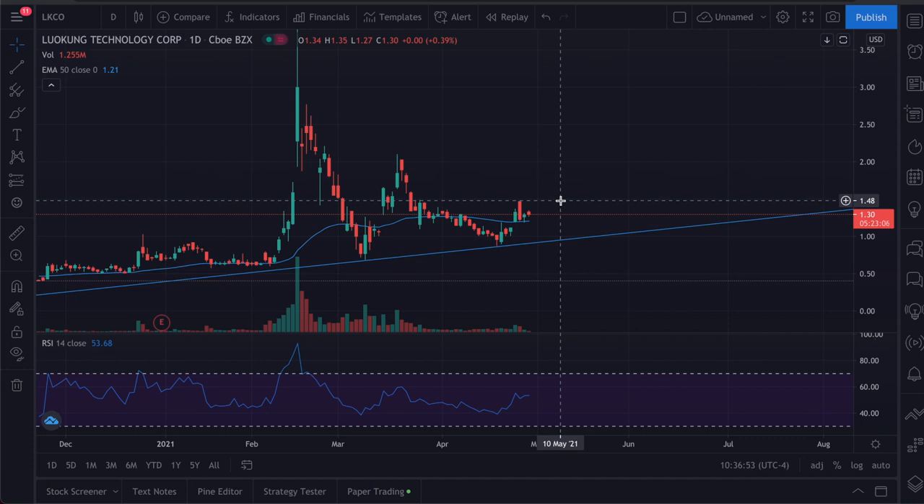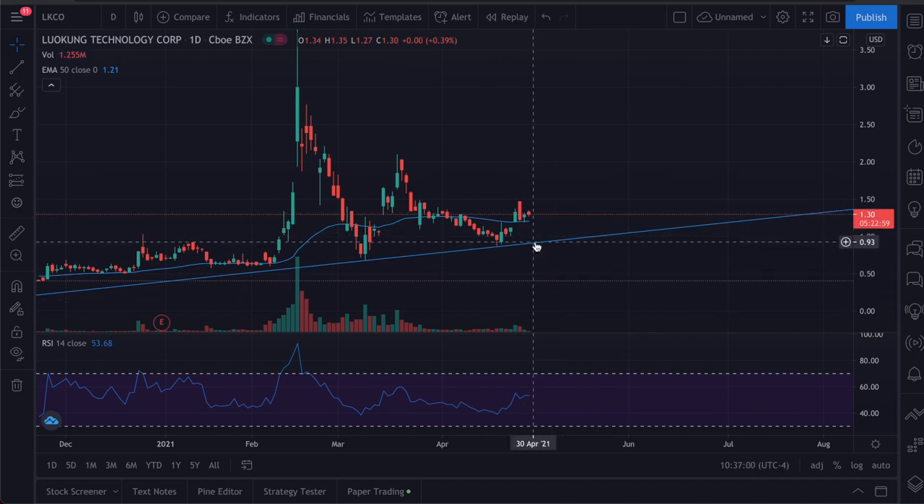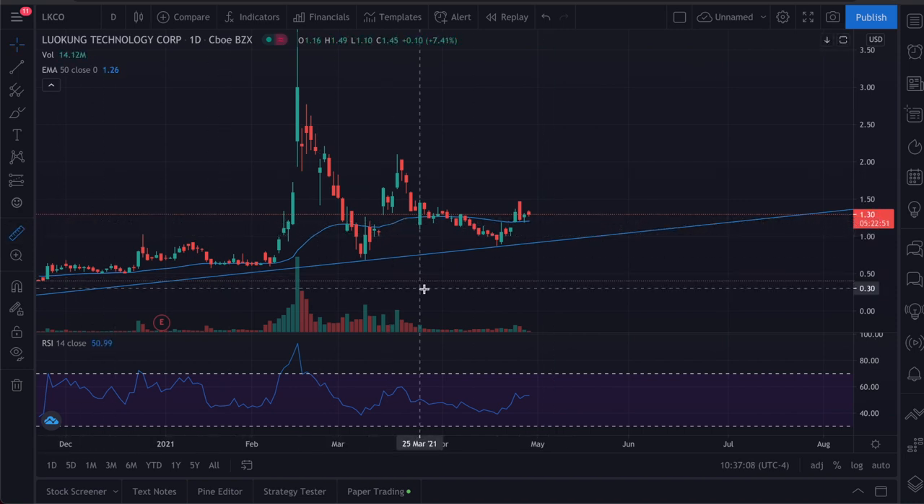We had a small spike in price to about $1.48 and now we're currently at $1.30. I'm using the one-day chart, but I'd probably go into a smaller time frame if you're looking at short-term fluctuations. Just giving an overall view — I drew a trend line along the bottoms of the candlesticks here and here.